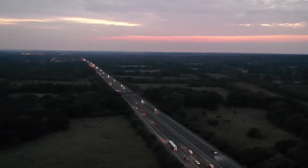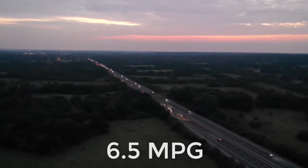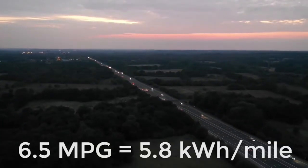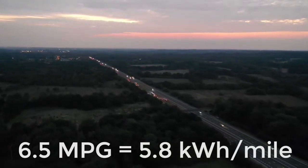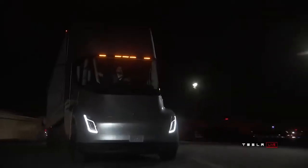To put this into perspective, a current diesel semi-truck will achieve around 6.5 miles per gallon, which, if using diesel that stores around 10 kilowatt hours of energy per litre, means it uses around 5.8 kilowatt hours per mile. The Tesla Semi-Truck, on the other hand, is set to use less than 2 kilowatt hours per mile. In my opinion, I expect it could be a fair amount lower than this when looking at all the energy-saving measures that are in place.